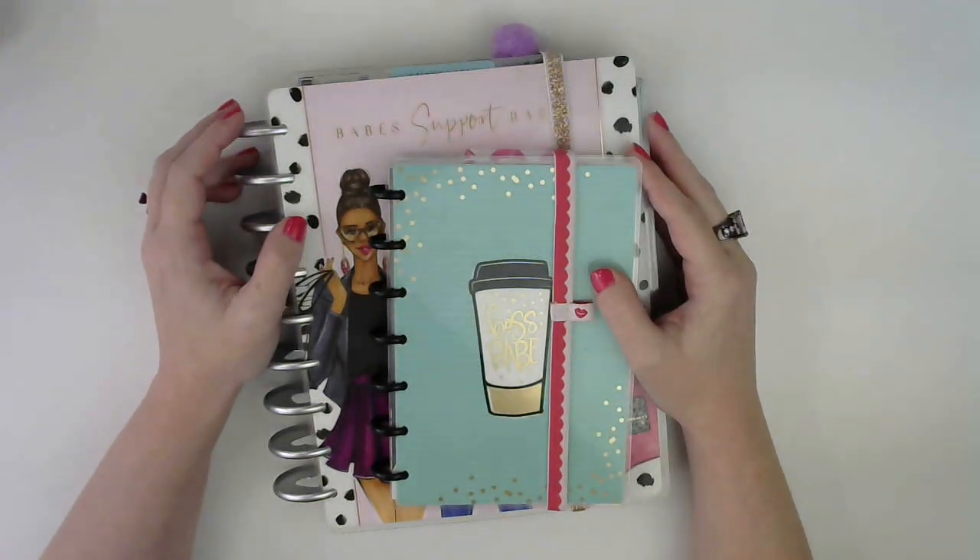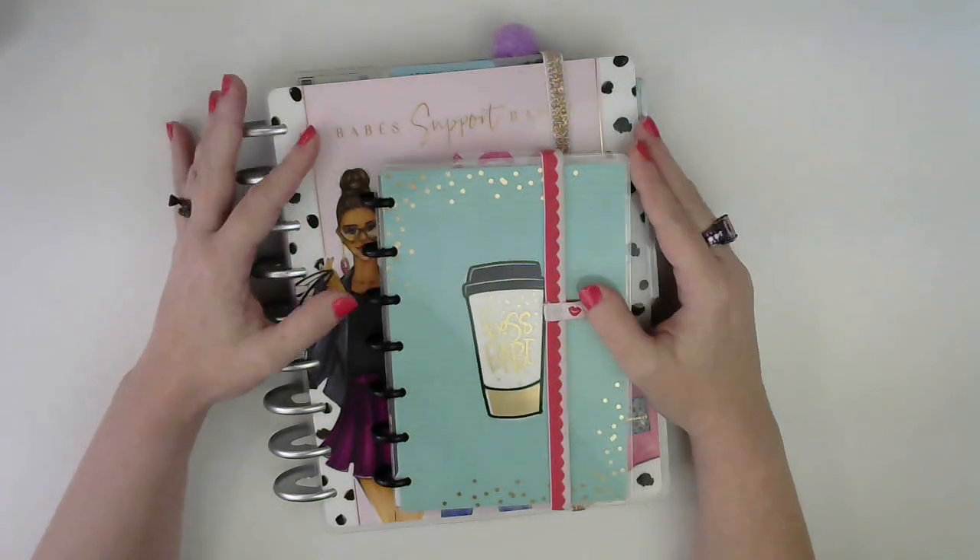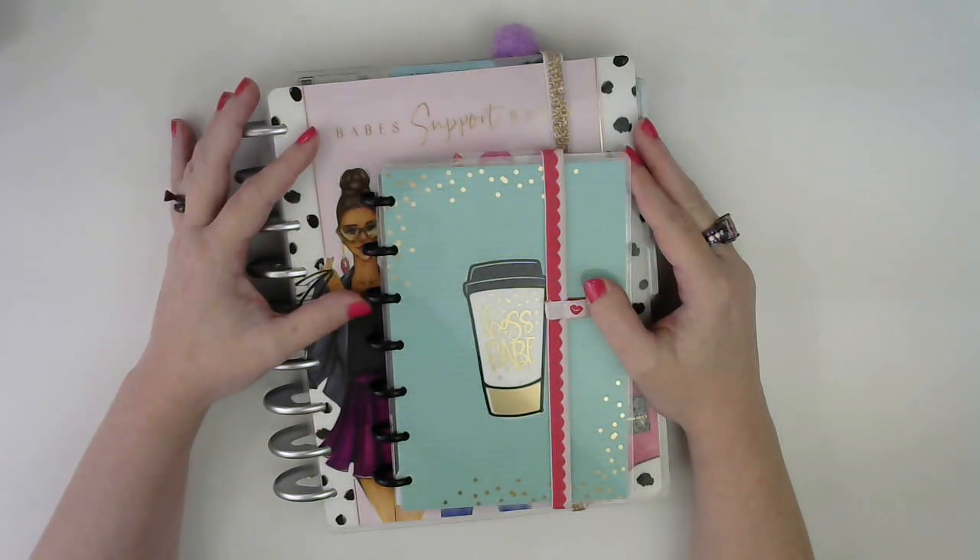Hi guys, it's Nicole. Welcome back to my channel. If you're new, I hope you enjoy the video and you decide to subscribe. And if you're a current subscriber, welcome back and thank you so much for your love and support. Today I'm just going to do a little flip through of my September setup to show you how I am planning for this month.